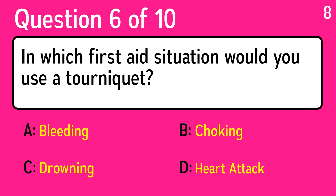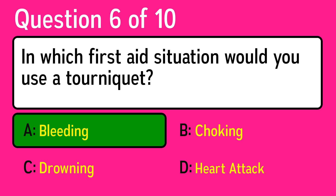Question 6: in which first aid situation would you use a tourniquet? The correct answer is A, bleeding.